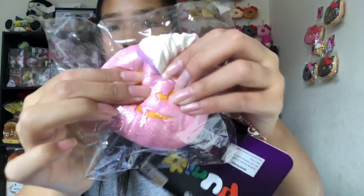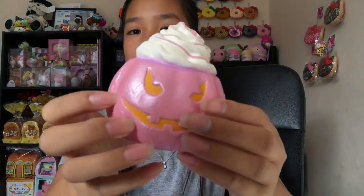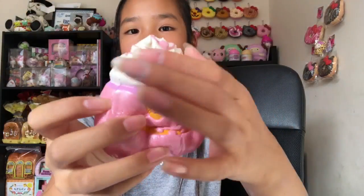This smells so good — it smells like really nice strawberries. It's so shiny and squishy, but this bit is like really hard. The whipped cream is blown up, and so is the face. It's super squishy overall.